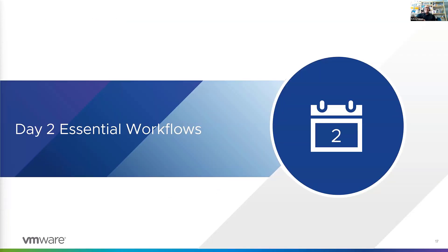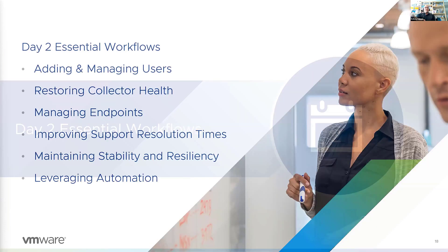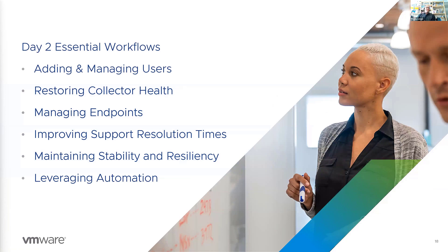Let's jump right into the meat of the webinar — Day 2 Essential Workflows. We're going to cover best practices for adding and managing users, which will be really important for teams over five. Then we'll transition into collector health and endpoint management. After that, Sonny will talk about using Log Assist to improve support resolution times, as well as how Skyline can help you maintain stability and resiliency with upgrade recommendations. Followed by recommendations on leveraging scripting to increase productivity — including the automated scripts around snapshots — and then automation and scripting as well.